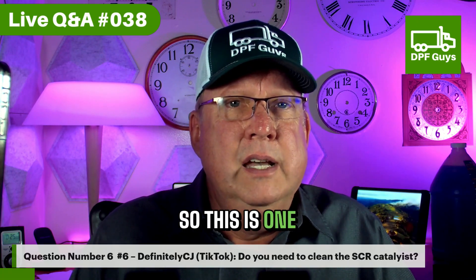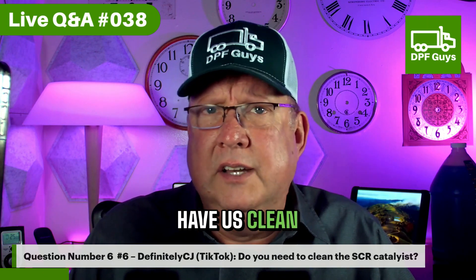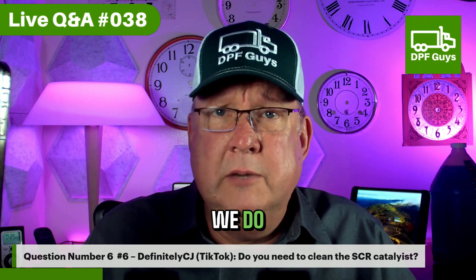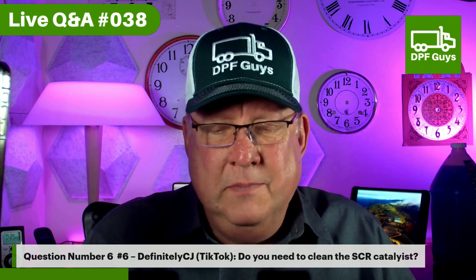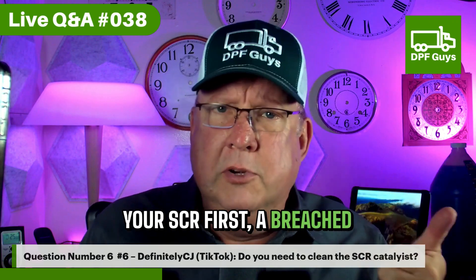Do you need to clean the SCR catalyst? This is one that's kind of a matter of opinion. Some have us clean their SCR catalysts as preventative maintenance, but our policy is that we do not even talk about cleaning the SCR unless something actually went wrong. What could go wrong with the SCR?